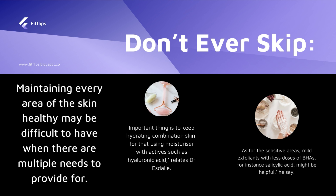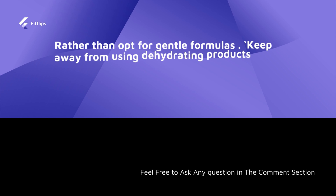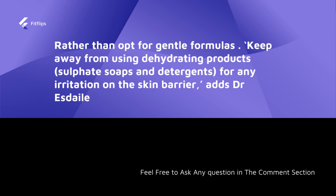Maintaining every area of combination skin healthy can be difficult when there are multiple needs to address. The important thing is to keep combination skin hydrated — use moisturizers with actives such as hyaluronic acid, as stated by Dr. Astile. For sensitive areas, mild exfoliants with lower doses of BHAs like salicylic acid will be helpful. Avoid excessively rich concentrations and harsh decongesting ingredients — opt for mild formulas and avoid products that dehydrate or cause irritation to the skin barrier.